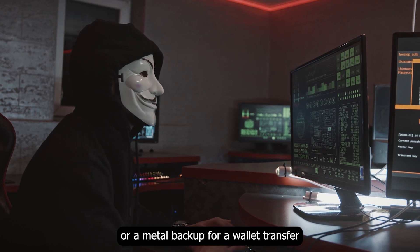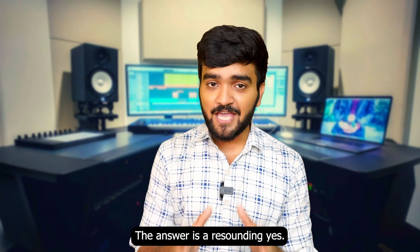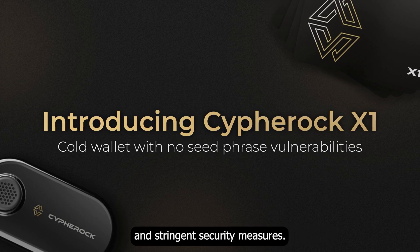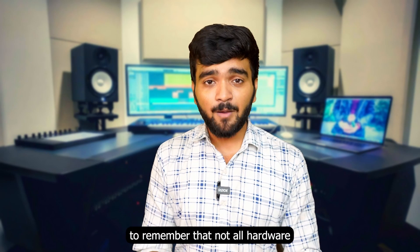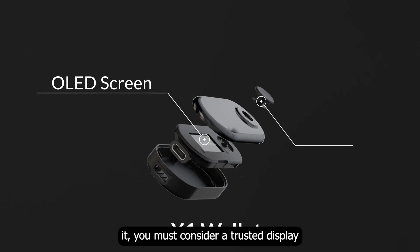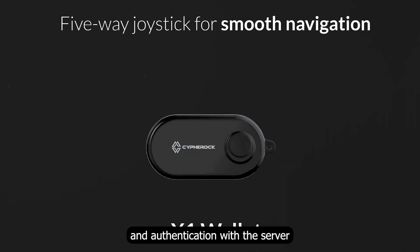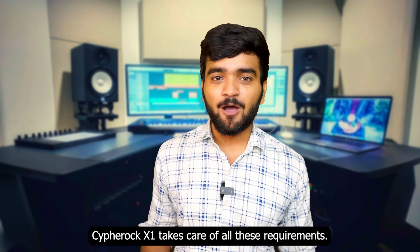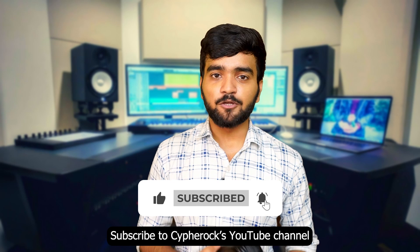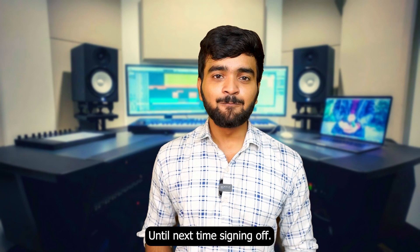To answer the question — are hardware wallets the safest way to store your crypto? — the answer is a resounding yes. Hardware wallets are the pinnacle of crypto security with their offline, isolated design and stringent security measures. However, not all hardware wallets are the same. When choosing the right hardware wallet, you must consider a trusted display, on-device physical buttons, open-source nature, and authentication with the server. The Cypher Rock X1 takes care of all these requirements. If you found this video helpful, hit that like button, subscribe to Cypher Rock's YouTube channel, and check out their playlist on wallet security.